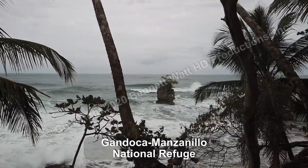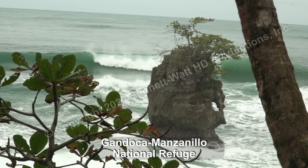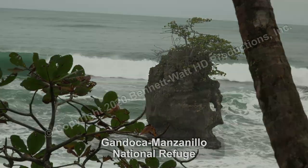We hope this brief look at the Caribbean side of Costa Rica will pique your interest in seeing and learning more about a very special place in the world.